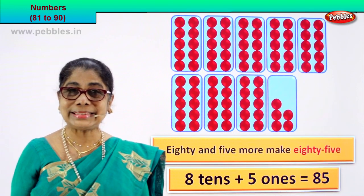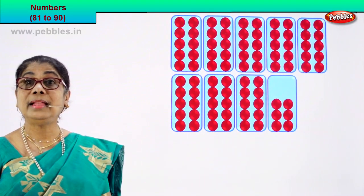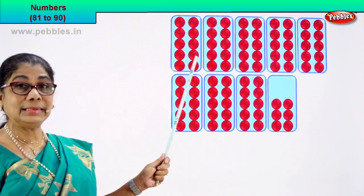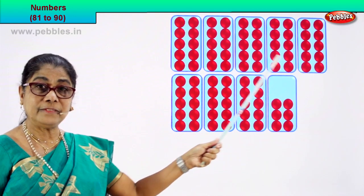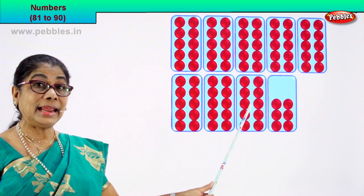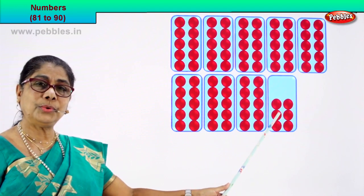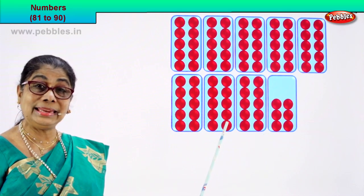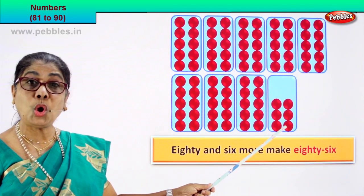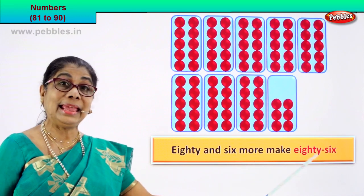Good. Shall we go to our next numeral? We will count and find. How many boxes are there altogether? There are 8 boxes and each one contains 10. So shall we count in 10s: 10, 20, 30, 40, 50, 60, 70, 80. There are 10 in each box, so that is 80 — 81, 82, 83, 84, 85, 86. So you have 80 and 6 more make 86. We write it as 80 and 6 more make 86.